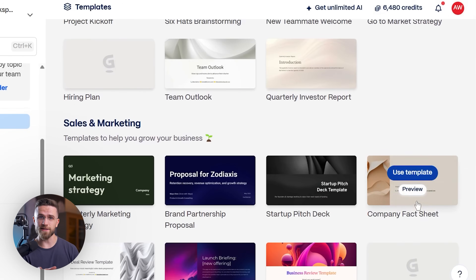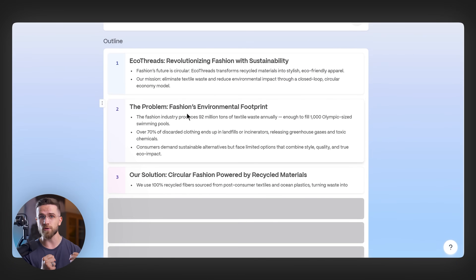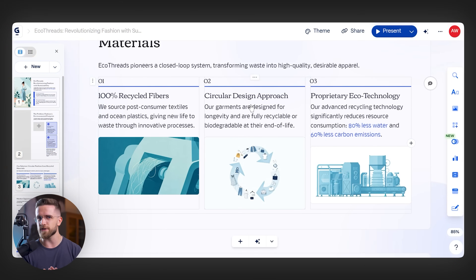I've been using Gamma for a while now, and it looks impressive on the surface. The cracks start showing when you need real business value. First, the research depth. Gamma pulls from basic web sources and gives you generic content that sounds good but lacks substance. When you are preparing for a client meeting or investor pitch, you need citations, real data, market analysis — not just pretty slides with fluff.